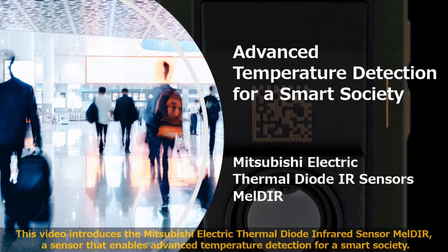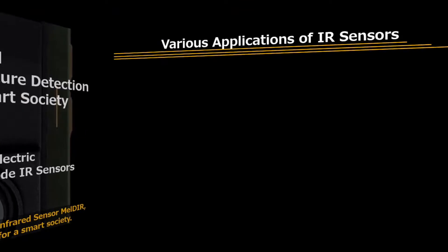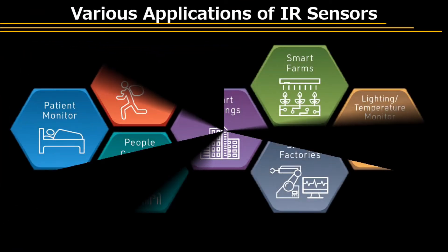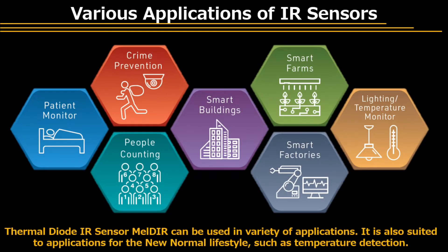This video introduces the Mitsubishi Electric Thermal Diode Infrared Sensor Meldar, a sensor that enables advanced temperature detection for a smart society. Thermal Diode Infrared Sensor Meldar can be used in a variety of applications. It is also suited to applications for the new normal lifestyle, such as temperature detection.